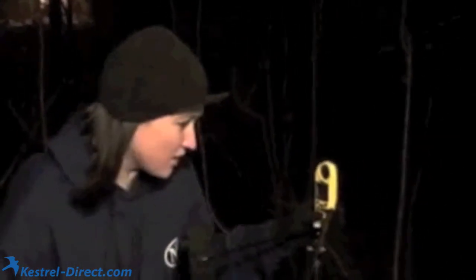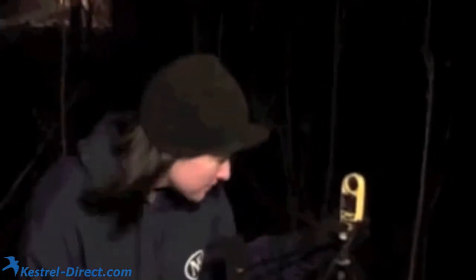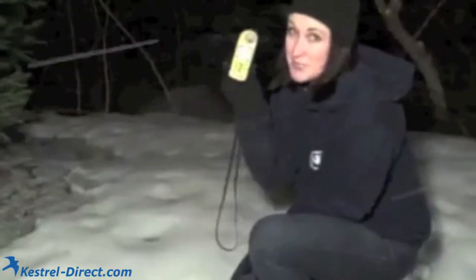Our wind speed right now is 7.1 miles per hour. Our temperature is 31 degrees and definitely dropping. Our wind chill is 22 degrees. Wind chill takes into factor not only temperature, but also wind speed — it's how it feels to your body. And I can vouch that it definitely feels like 22 degrees out here. It's pretty cold.